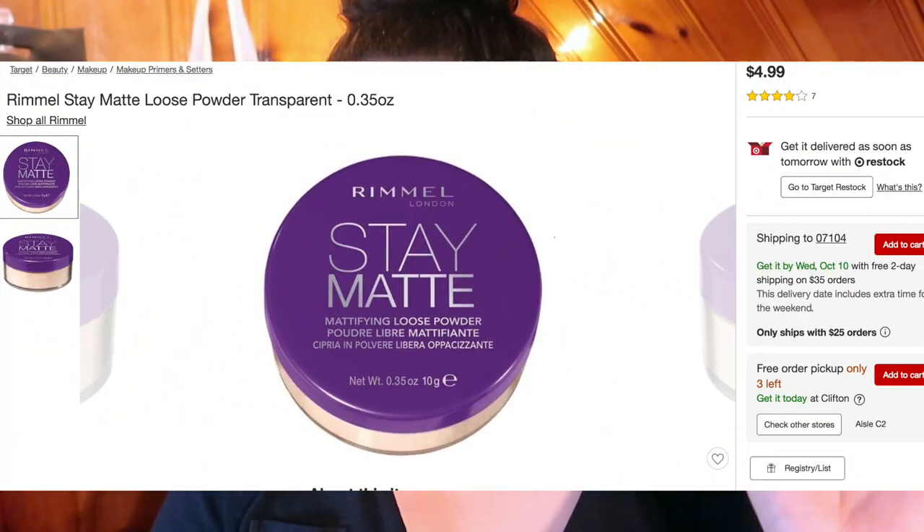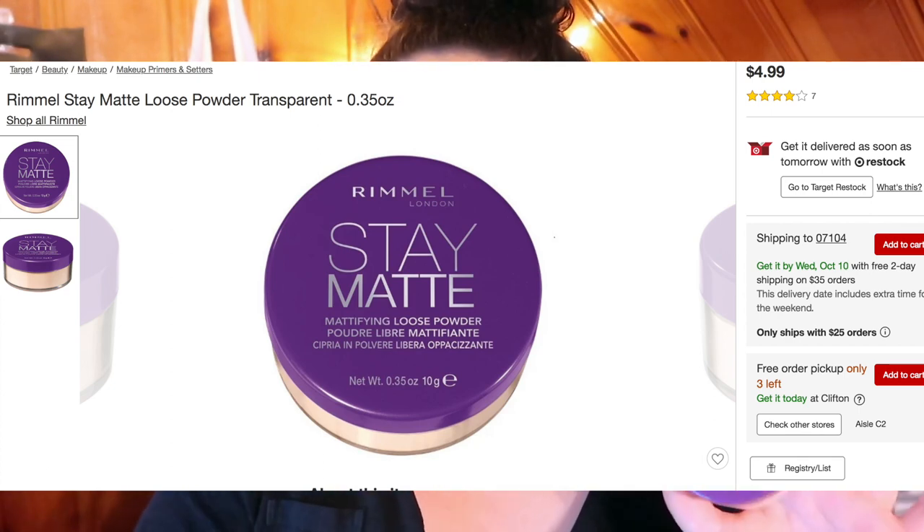The next powder is from Rimmel — this is the Rimmel Stay Matte Loose Powder. Unfortunately this only comes in one shade: 001 Transparent. It's not truly transparent; it's got a tiny bit of a pink tinge to it. I have a warm undertone so I wasn't sure if it would work for me, but if I just use it under my eyes it brightens just the perfect amount and doesn't look like reverse raccoon eyes. In this loose powder you get 10 grams for $4.99, which I picked up at Target.